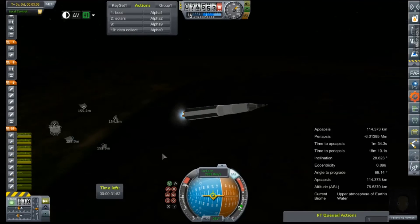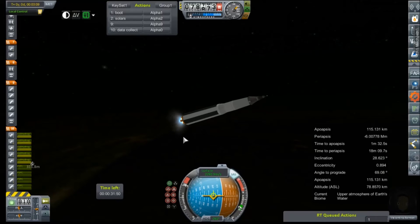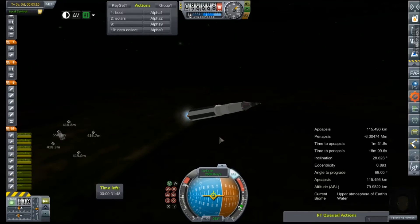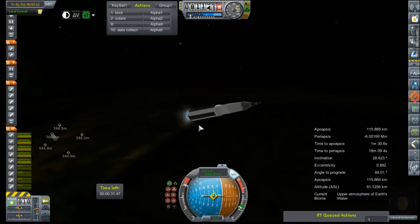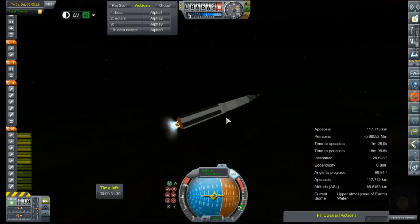Alright, and we're on to our liquid hydrogen stage. On the previous version of this rocket, this was actually enough to carry it all the way to orbit. But it was not carrying the LEM, and it had three engines instead of five — which is why this stage is so huge.